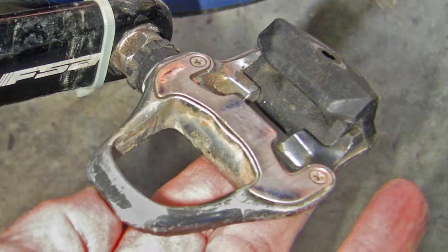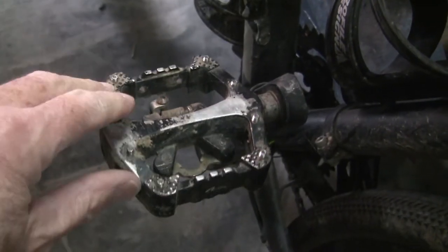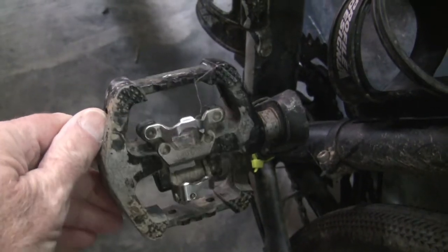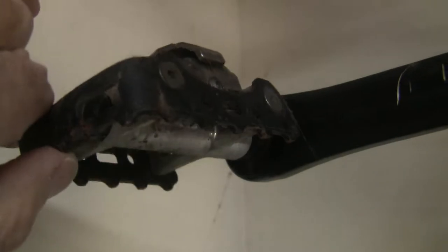While I still ride clipless pedals on my road bike, I don't use them on my mountain and gravel bikes. I did at one time, but I decided I didn't like them. So for mountain biking and gravel riding, I'm platform all the way. A couple of my bikes have convertible pedals with platforms on one side and clipless on the other — especially handy for touring and on my recumbent.